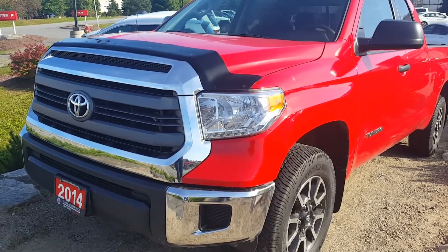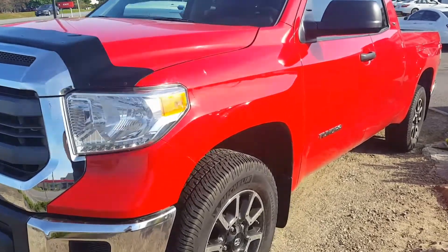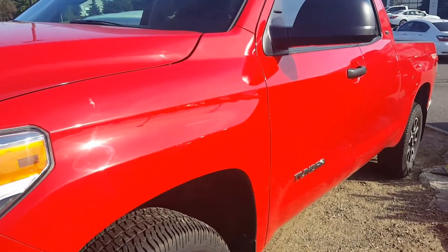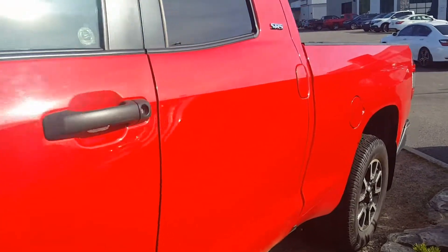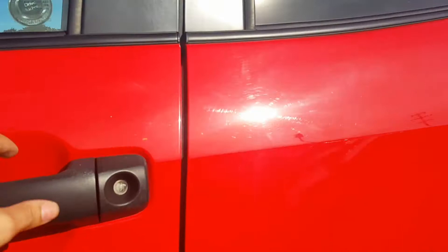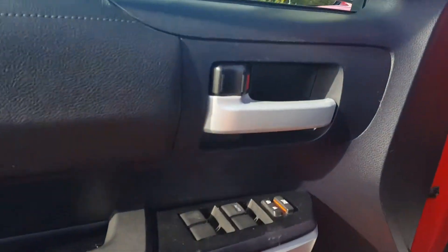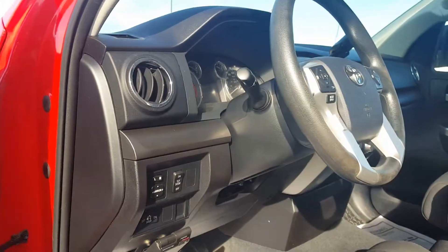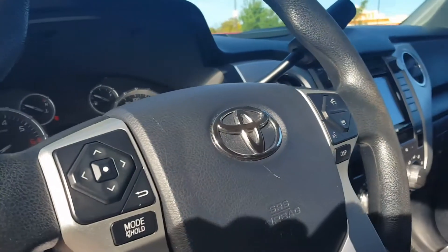Hi Melissa, it's Paula from Huntsville Honda. I wanted to show you this Toyota Tundra — it's a 2014, has around 75,000 kilometers, one owner. You said you like red, so I thought I'd show you this vehicle here.